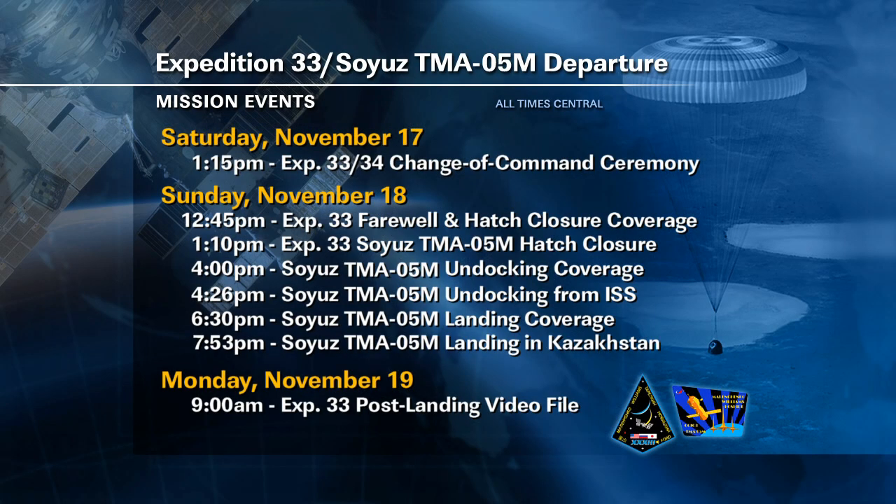A ceremony marking the change from Expedition 33 to Expedition 34 is scheduled for Saturday at 1:15 p.m. Houston time. Expedition 34 officially begins and Kevin Ford becomes space station commander when Sonny Williams departs the station, and that should take place at 4:26 p.m. on Sunday afternoon. NASA TV will provide live coverage of the change of command ceremony, the final farewell and hatch closure, and the departure of Williams, Malenchenko, and Hoshide from the station on Sunday afternoon, as well as their landing in northern Kazakhstan Sunday evening U.S. time, to wrap up a 127-day long space adventure.